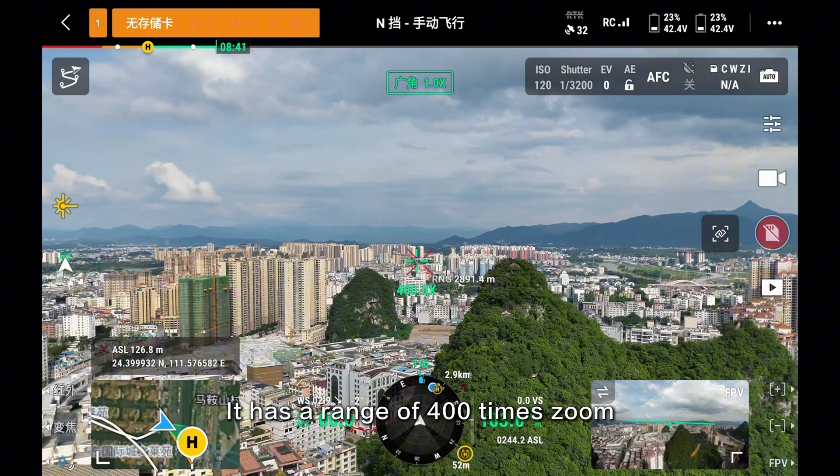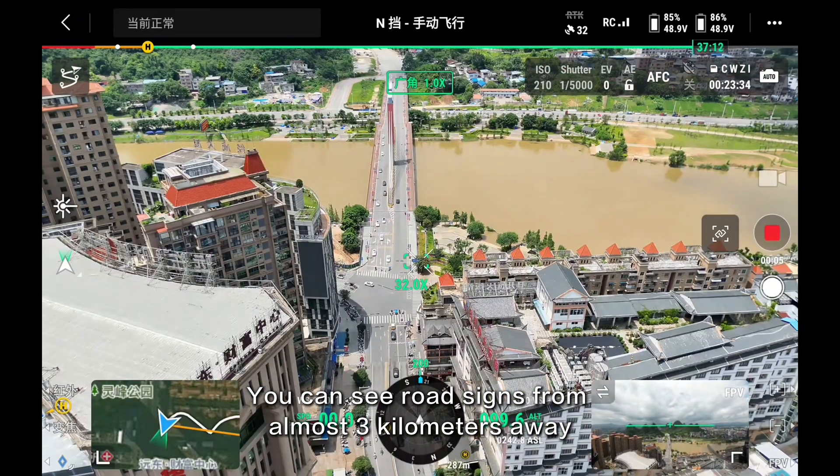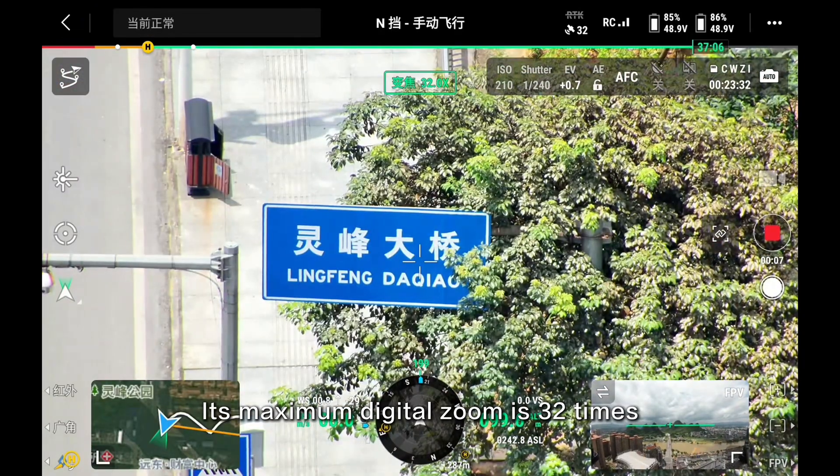It has a range of 400 times zoom. You can see roadsides from almost 3 kilometers away. Its maximum digital zoom is 32 times.